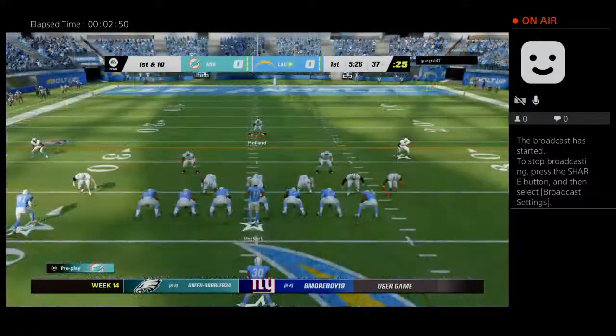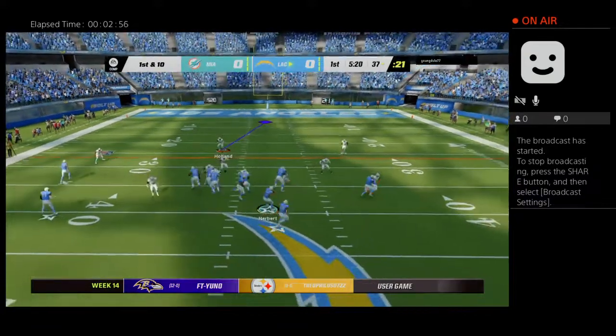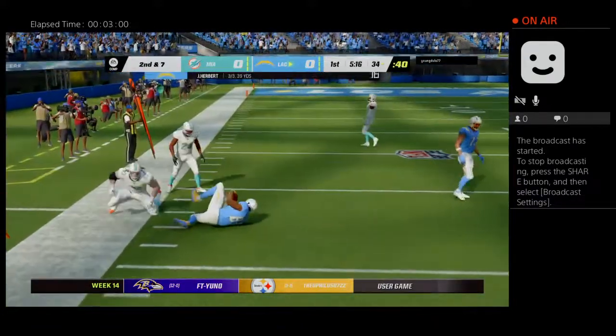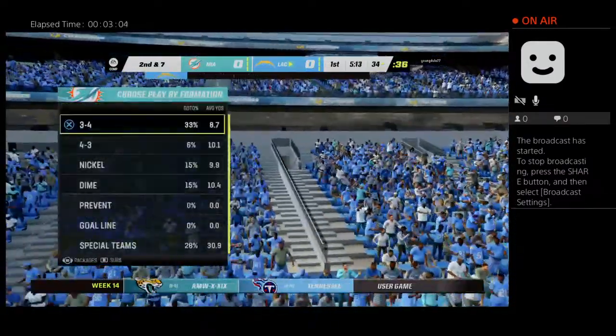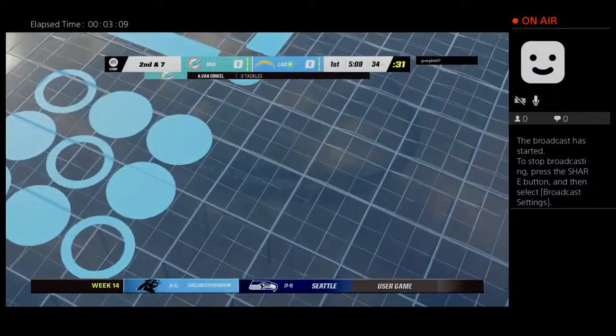He went in route from the slot for the completion. Love how he runs his routes because it's all about setting up your defender — give him a little something one way, take it the other way, head and shoulder fake, sometimes one step outside to break it inside. Really well-run route. Call it a gain of three, bringing up second down.